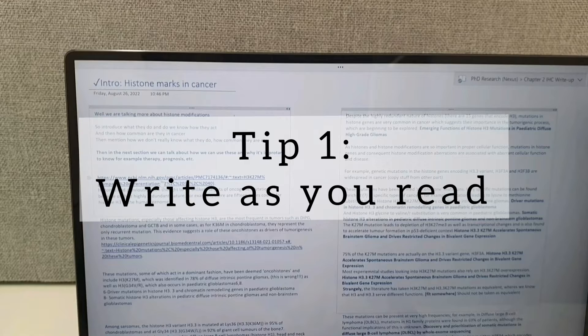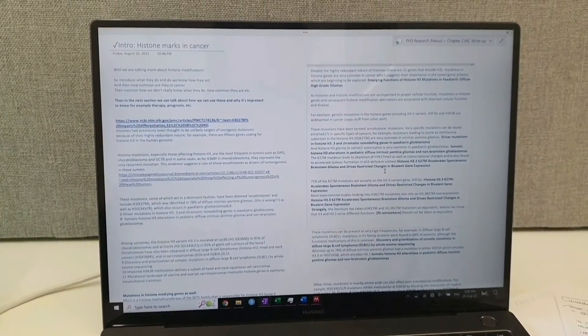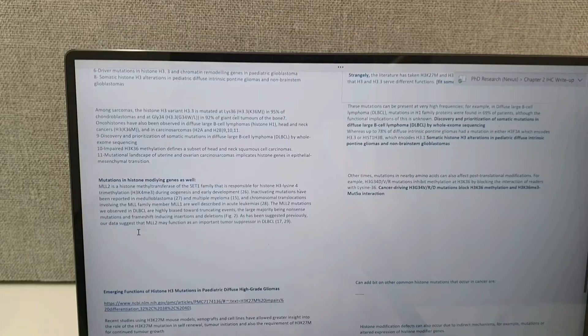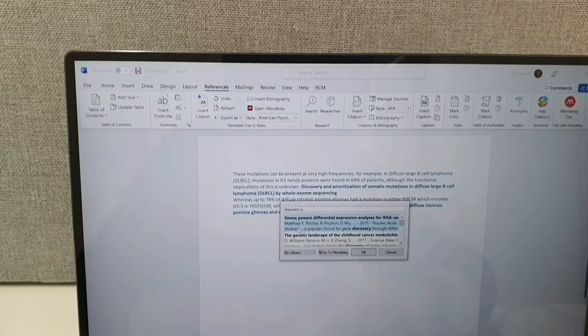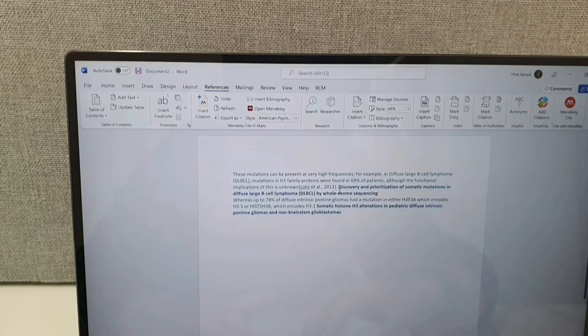Okay, so tip number one: write as you read. This has helped me crank out essays in under two hours from start to finish. What I do is I copy-paste what I'm reading on the left-hand side, and at the same time I start rewriting it in my own words on the right-hand side. On the left, I make sure I put the link and the title of the study so I know where that information is coming from. As soon as I rewrite in my own words, I also put the title of the study right after the sentence in bold. This is going to help me cite it later. The reason this works quickly is that you're rewriting as soon as you read something, so you don't waste time later going back to your notes trying to see what you wrote. By that time you've forgotten what you read and you'd have to read it all again — so this cuts all of that.